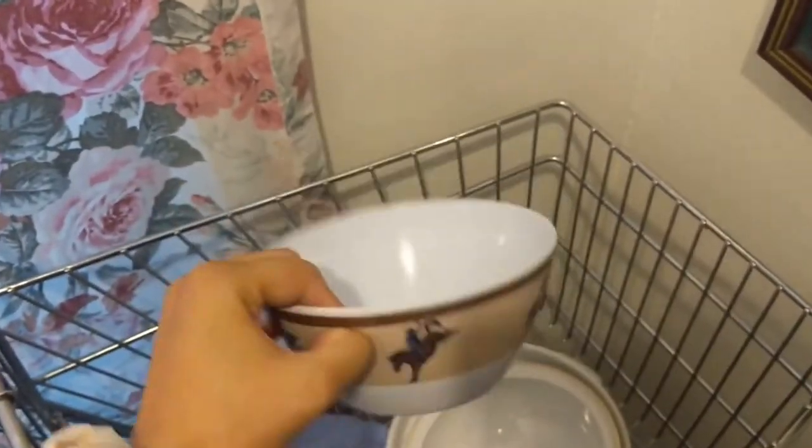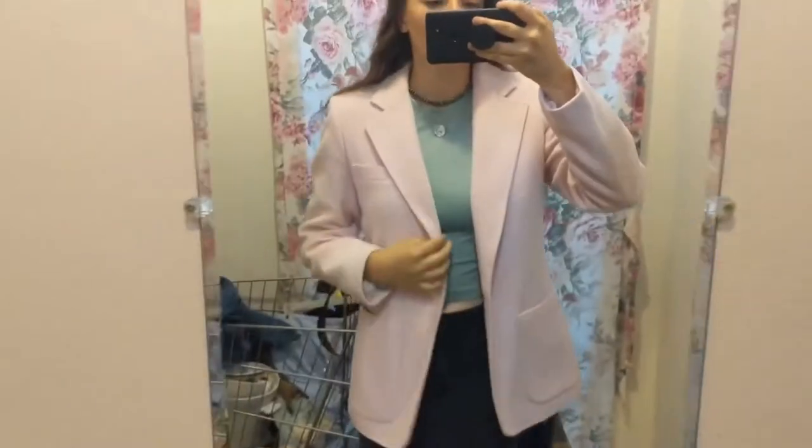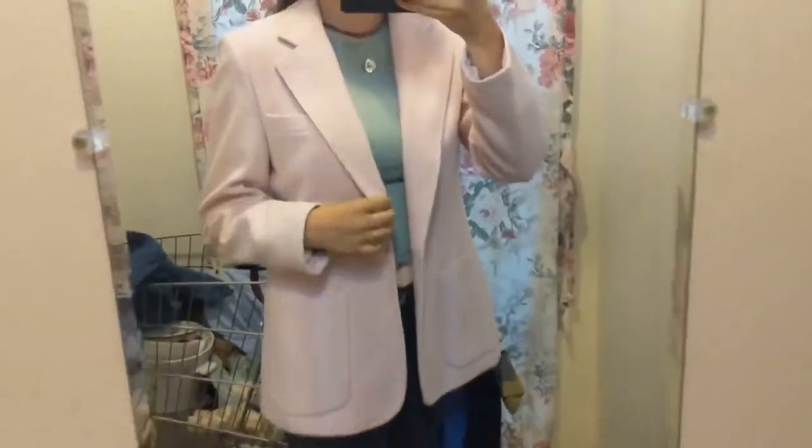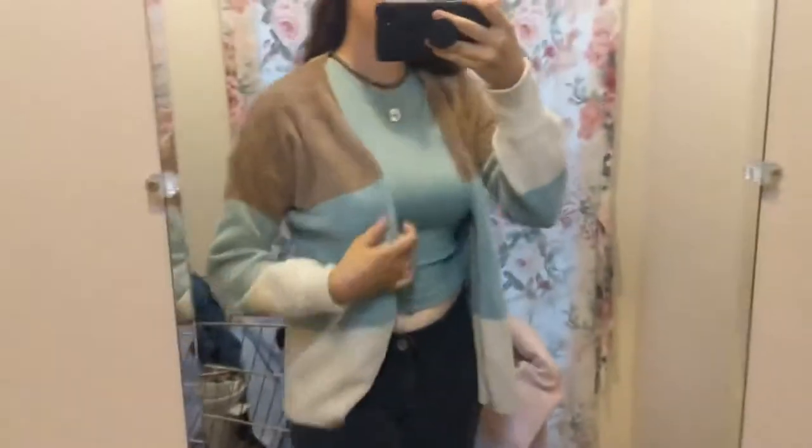This bowl I was thinking about getting for my hutch, but I ultimately did not get it. I did get this pot that is also going in my hutch — that will be in a separate video. I also got this item, but I got it from my mom so I didn't show it in the haul.